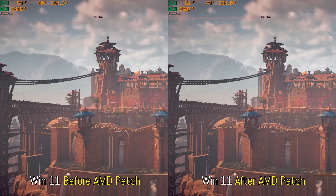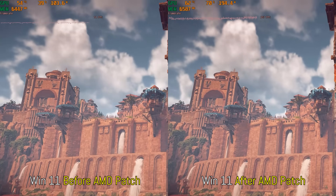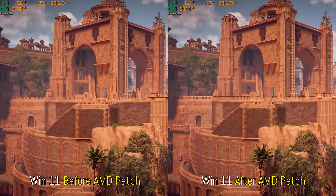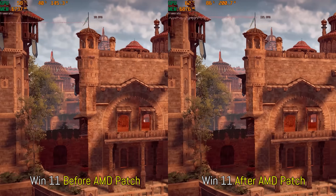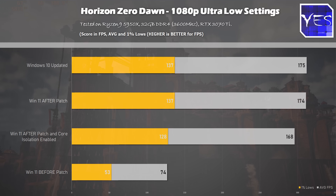The first game we tested was at 1080p with Horizon Zero Dawn, and this showed a massive difference before and after. I was actually shocked at how poorly this game was running on Ryzen before this patch, and then afterwards we can see we're getting over double the FPS on this title. It was really shocking to see how much Windows 11 was hampering performance on AMD Ryzen systems.